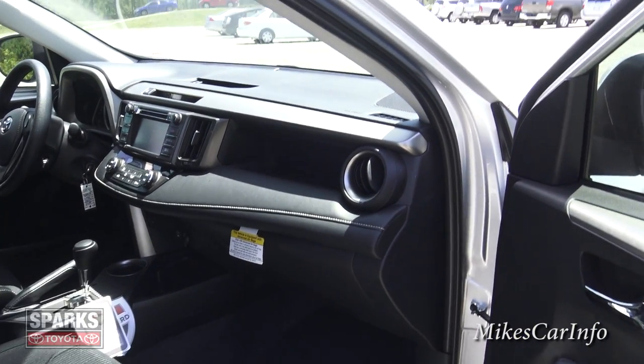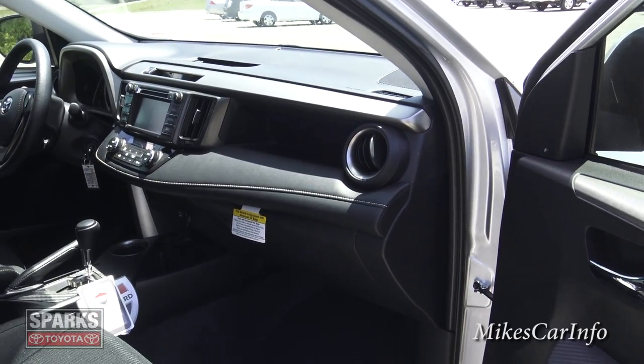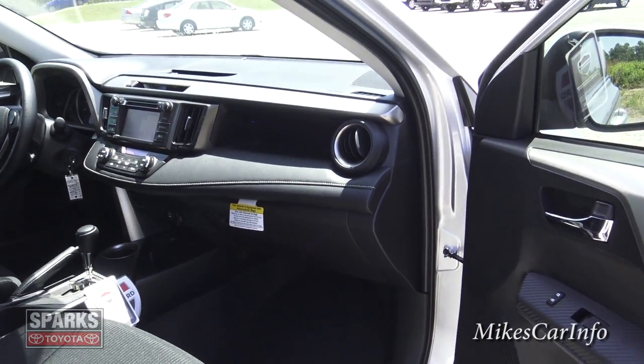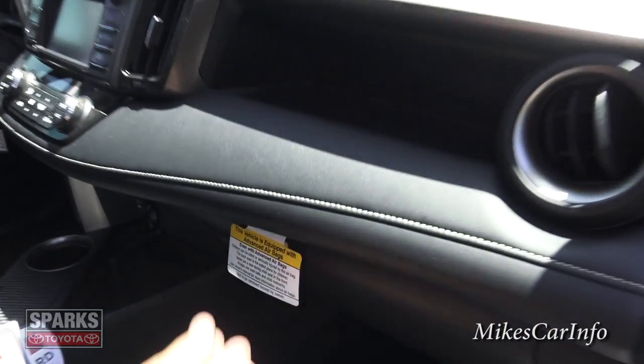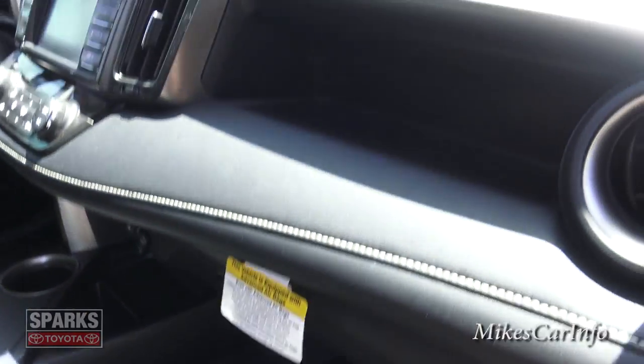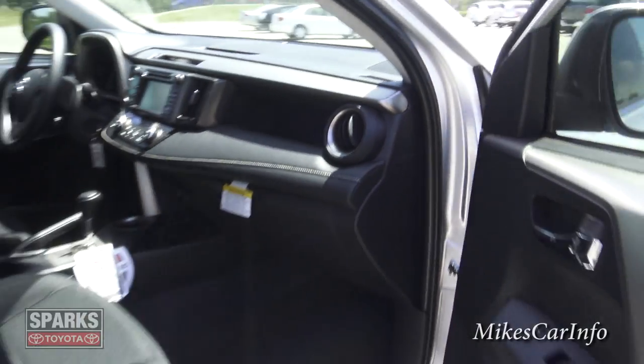It has contrast stitching on the soft-touch dash area, plus a good storage pocket there. I like having a place to put things when you get into a vehicle — your phone, keys, mail — rather than fishing around. Of course you can always use the glove compartment, but usually that's full of junk, so little pockets like that are really handy.